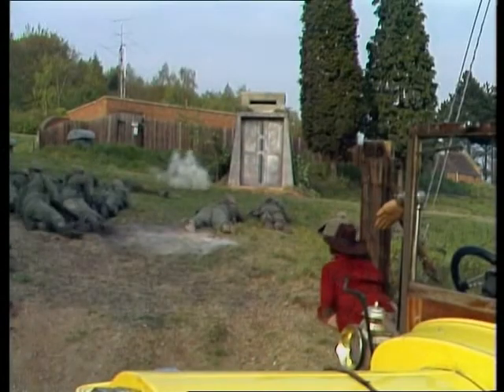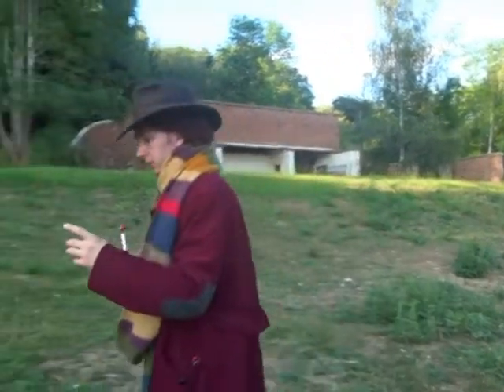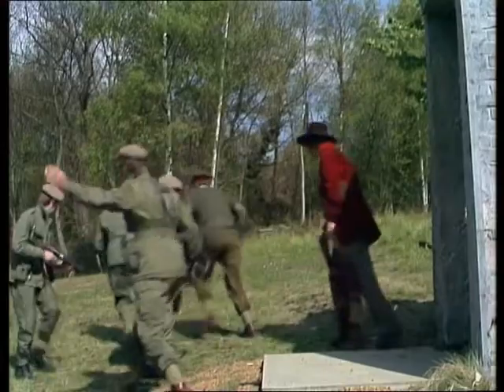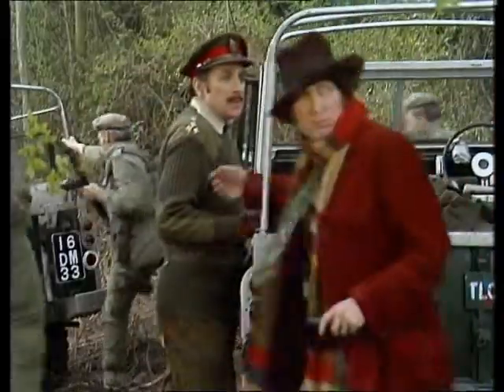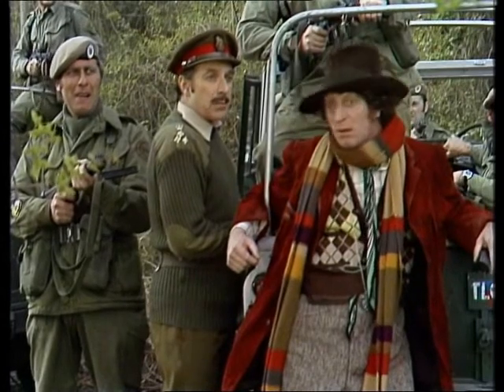Get down! Fall back! Fall back to the woods! And I brought along something that will deal with it.